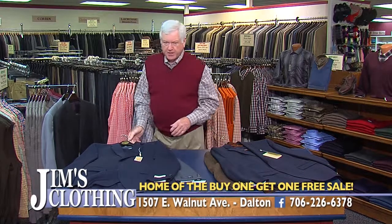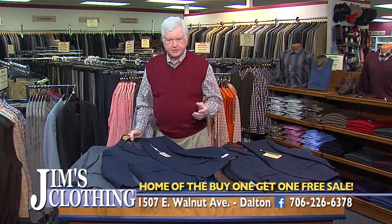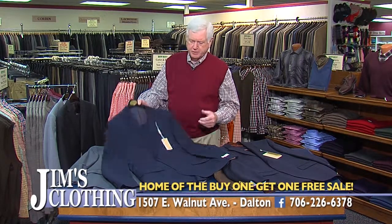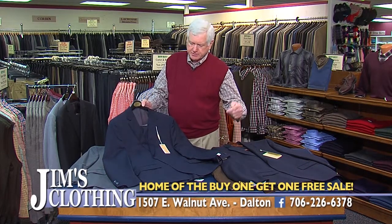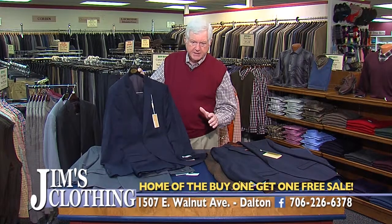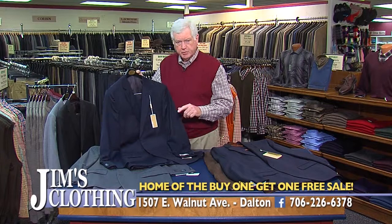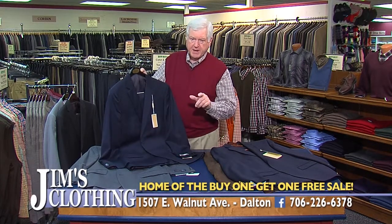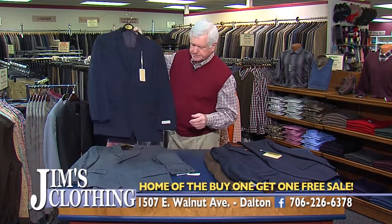We also have all of our designer suits in the next department. We have Michael Kors, Ralph Lauren, and even Donald Trump. By the time this airs, we'll have those in as well. All these are name brand designer suits, and all are buy one, get one free every day on designer suits at Jim's Clothing.